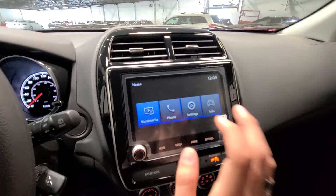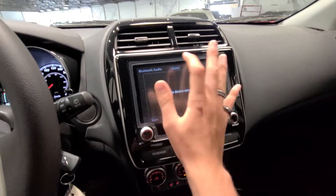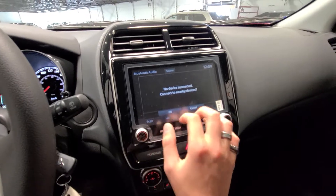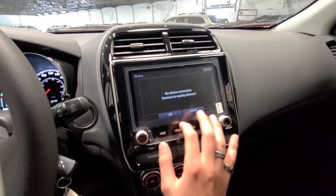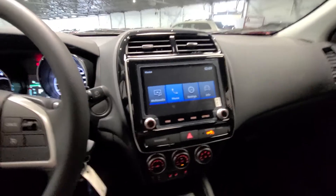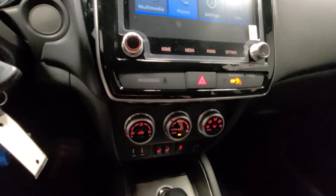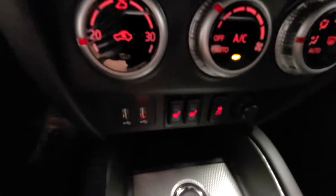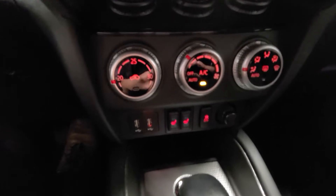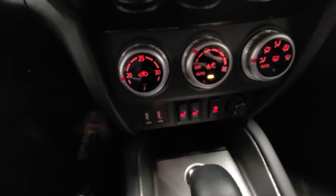We also have our full infotainment system here with a multimedia selector that includes Android Auto, Apple CarPlay, and Bluetooth. As well as climate control, and as the entry-level model it still comes standard with heated seats, ensuring comfort for you and any passenger.